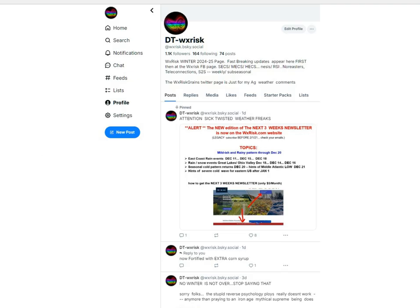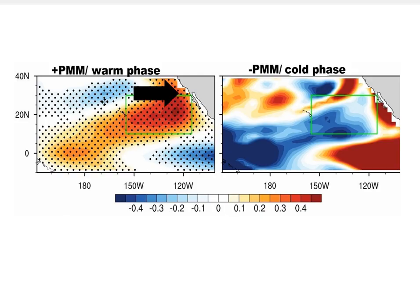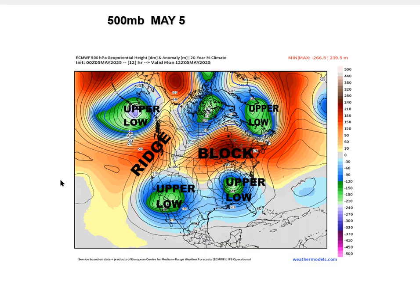Now we've talked about the PMM before. This is a schematic of what the PMM does. This is the warm positive phase — we are clearly right now in the negative, cold phase. It definitely impacts the climate and ends up producing La Niña-like conditions.